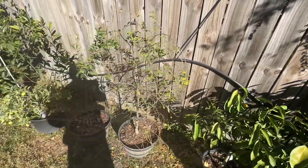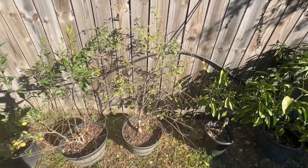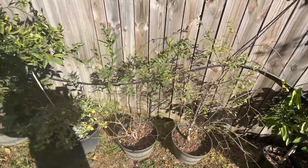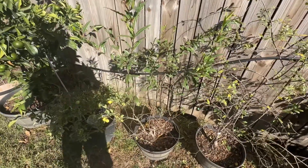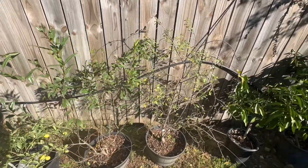My Parfianca pomegranate gave me some good fruit. Now it's starting to go dormant. This is my black pomegranate — I got it in January. It was just a little eight-inch whip, and now it is just as tall as my Parfianca.